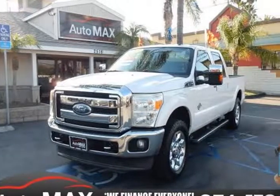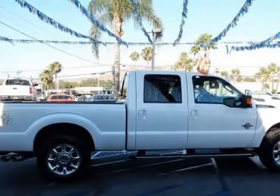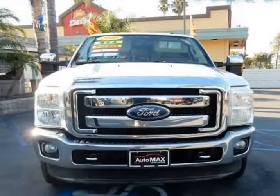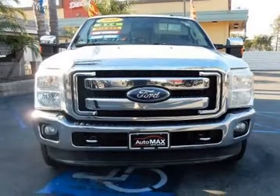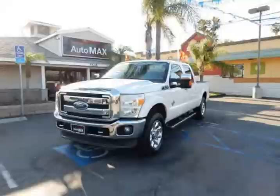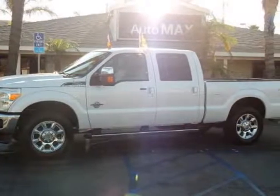This 2011 Ford F-250 is brought to you by Automax. Manager Special — redesigned and repowered — our clean Carfax 2011 Ford F-250 Lariat Super Crew Super Duty 4x4 in Oxford White is ready for any job. This heavy hauler Lariat sports 4-wheel drive and has no problems giving competitors a run for their money.